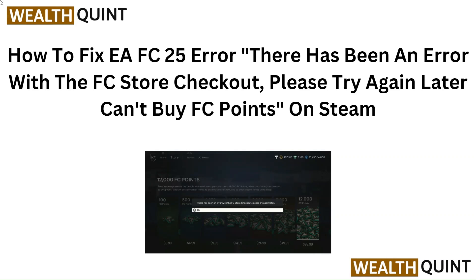Hello everyone. In this video, we are going to tell you how to fix the EA FC 25 error. There has been an error with the FC store checkout. Please try again later — can't buy FC points on Steam.